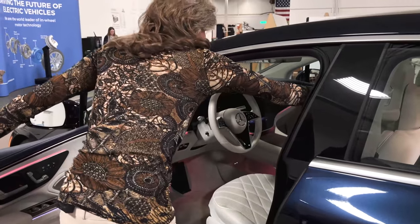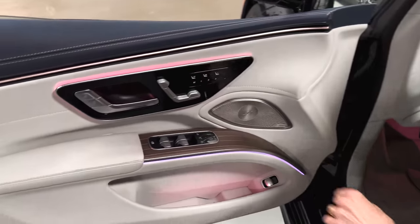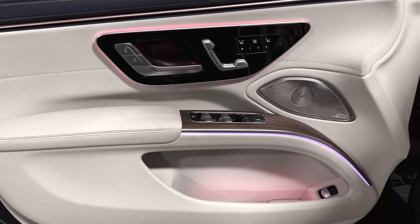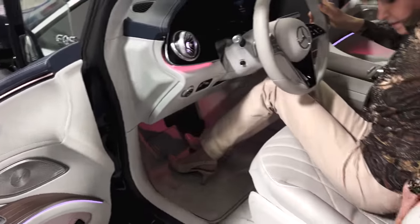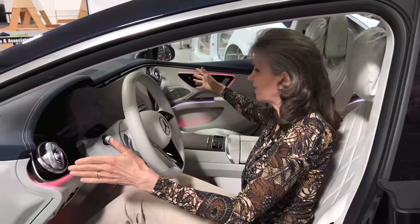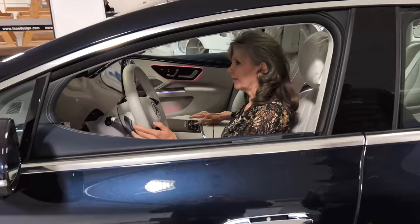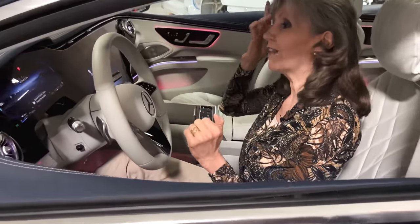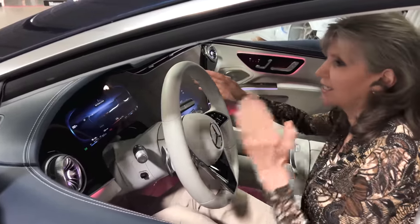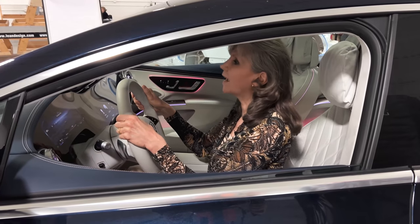I already sat in the front and rear seat. I actually like the seat adjustment placement here rather than trying to find it between the door and seat while you're driving — that's much more convenient. Push the start button — I do love that pillar-to-pillar screen. I'm assuming it's not one continuous piece — I think it's one chunk of glass with three screens behind it. I like that very much.